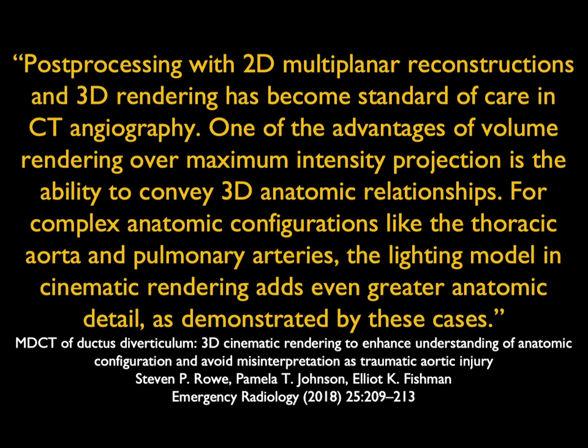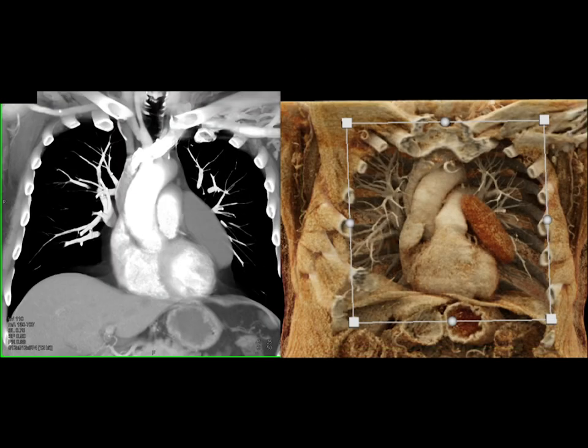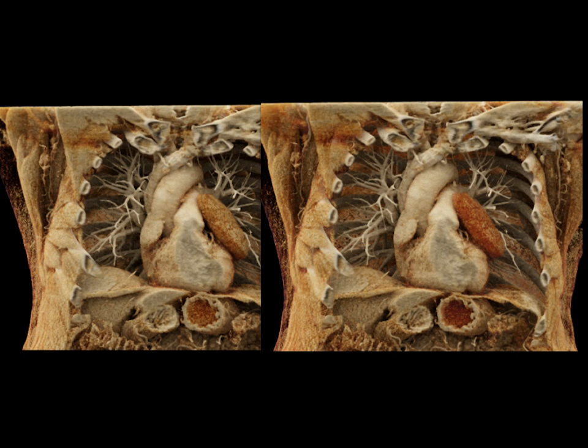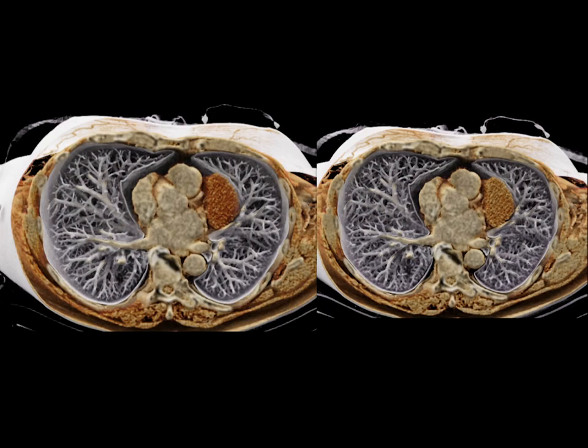One of the advantages of volume rendering over MIP is the ability to convey 3D anatomic relationships, and for complex anatomic relationships, cinematic rendering adds even greater anatomic detail. Here's a simple case of a mass at the left cardiac border — that's a pericardial cyst, beautifully shown in volume rendering and in cinematic rendering. The color coding of the fluid — red tends to be fluid — is beautifully shown, as well as in the hilum. From a sagittal perspective or from above you can see the vascular map and all of the vessels in detail.